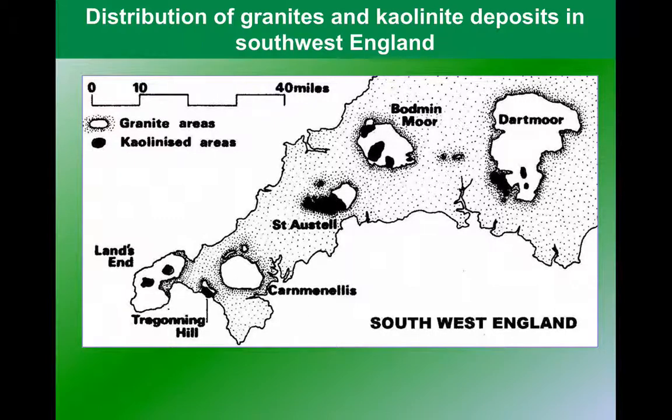China Clay, as we'll see, is a product of the weathering of granite.